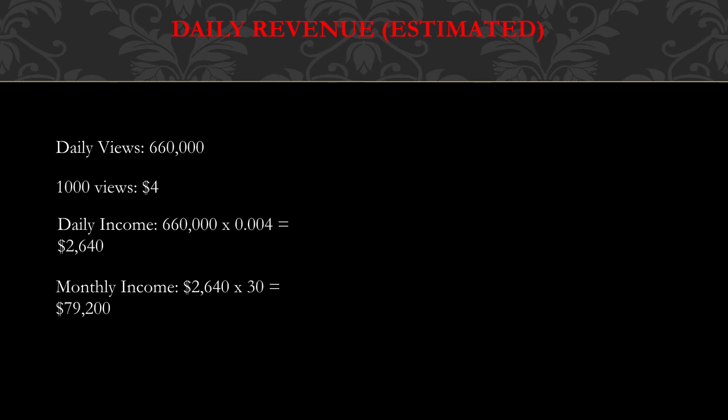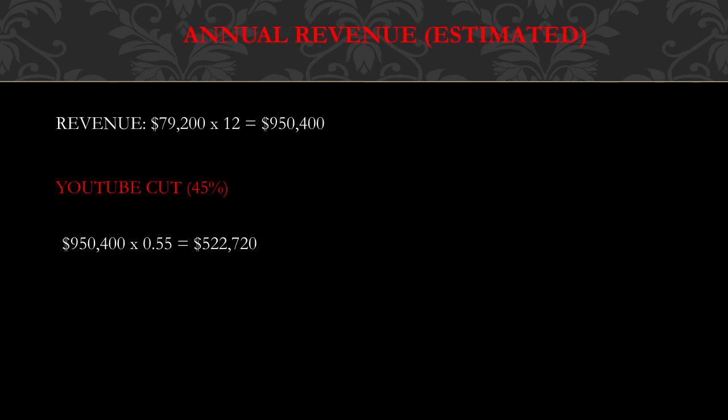So the daily income is six hundred sixty thousand multiplied by a CPM of $4, which is zero point zero zero four, and you get two thousand six hundred forty dollars. Monthly income is two thousand six hundred forty dollars multiplied by 30, and you get seventy-nine thousand two hundred dollars.